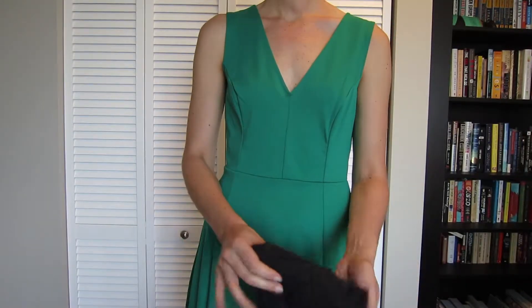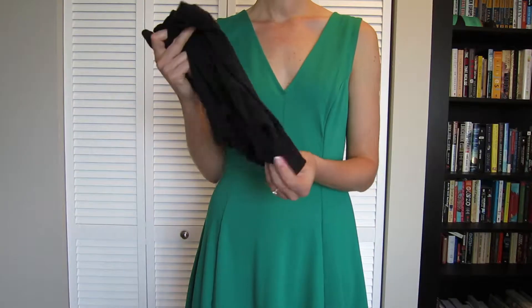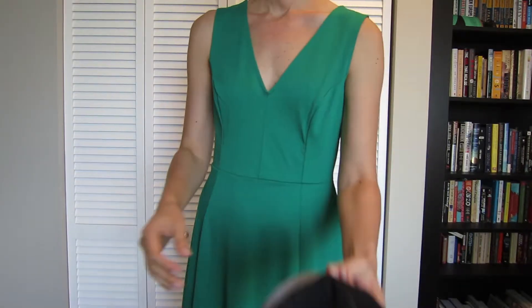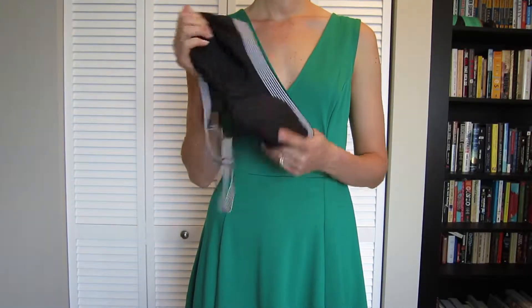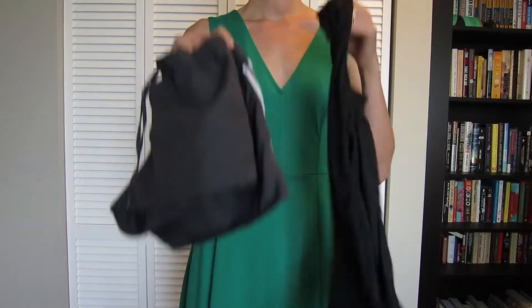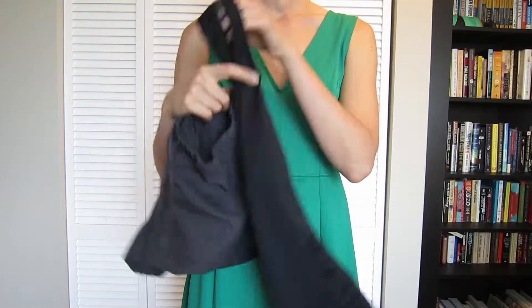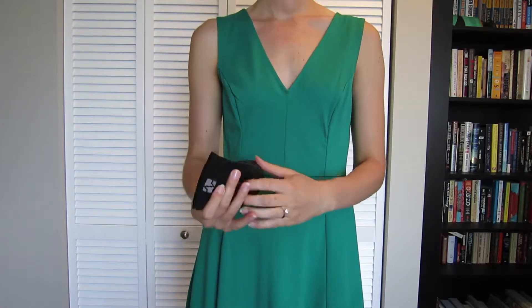A few other details I'm bringing are some short spandex. Seriously, if my thigh rub gets painful I can wear these under a dress. I always wear a sports bra on the plane, but also during the trip. While I do pack some normal bras as well, this one is the most comfortable, and it's important because of my hopefully workouts. I have one simple workout outfit which I plan to use, so we'll see how that goes this time.